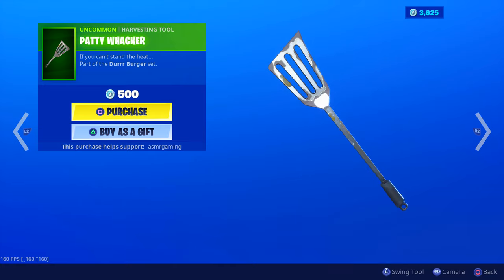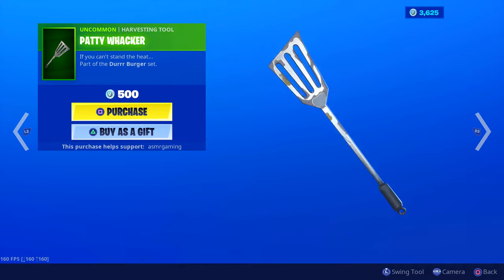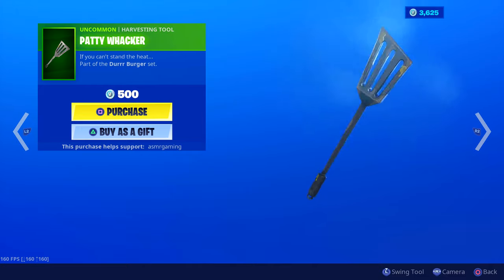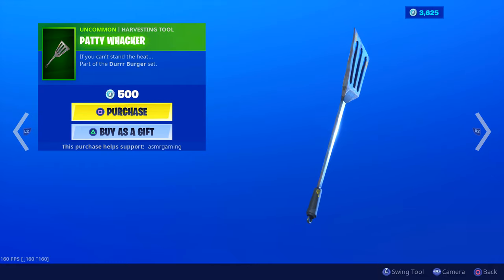Patty Whacker — 'If You Can't Stand the Heat,' part of the Durr Burger set. Animation's the same, sound is okay. 500 V-Bucks — it's an okay harvesting tool. The design is kind of basic, but it goes with the set.